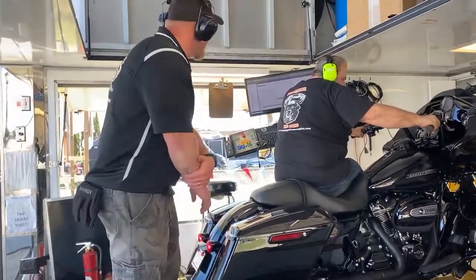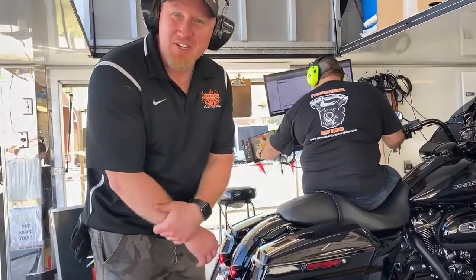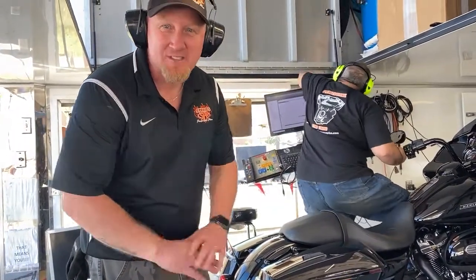It pulls 98 horsepower and 112 foot-pounds of torque — bone stock, just as it sits.